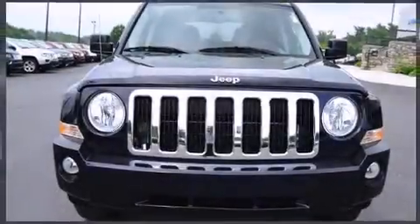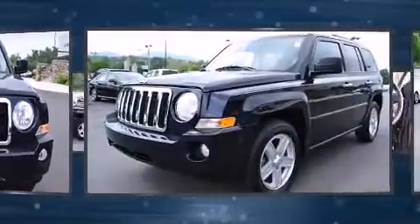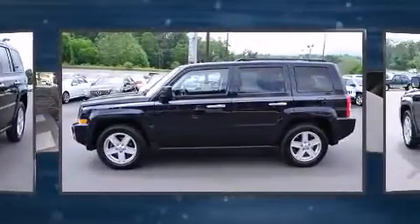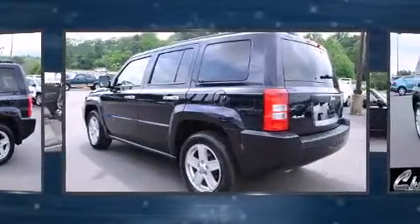You're going to love the 2010 Jeep Patriot. With just over 30,000 miles on the odometer, this four-door sport utility vehicle prioritizes comfort, safety, and convenience. Under the hood you'll find a four-cylinder engine with more than 170 horsepower, providing